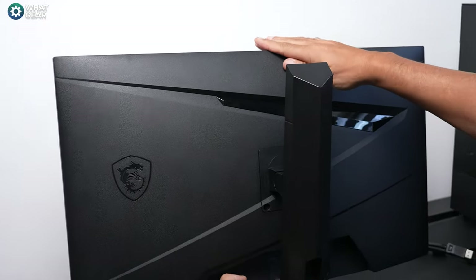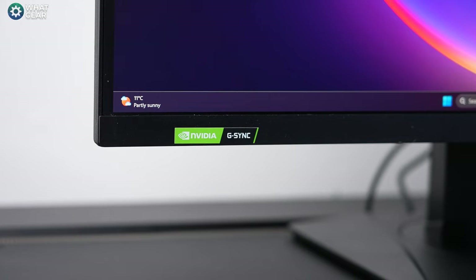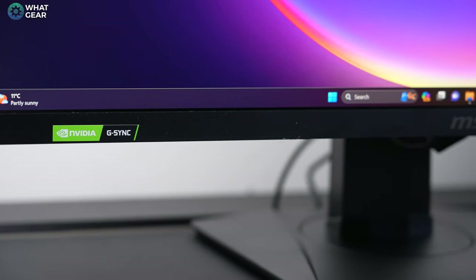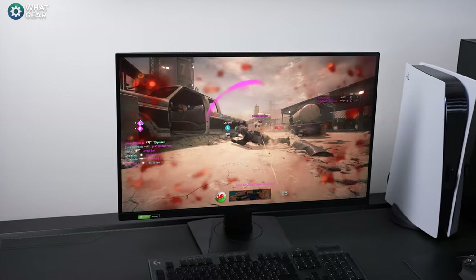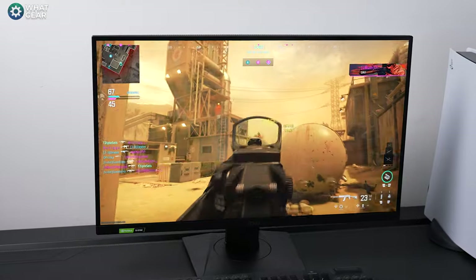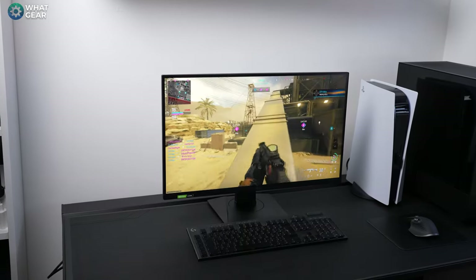Overall it looks pretty slick — futuristic and sleek, and I actually like the MSI dragon logo. The display has thin bezels on the left, right, and top edges with a small chin at the bottom with MSI branding. Being an IPS panel, viewing angles are very good. The MAG 274UPF supports 96% of the DCI-P3 color gamut, the panel is bright — peak brightness gets closer to 500 nits, which is incredibly high for this type of gaming monitor — and there's an anti-glare surface, making it ideal for well-lit rooms.